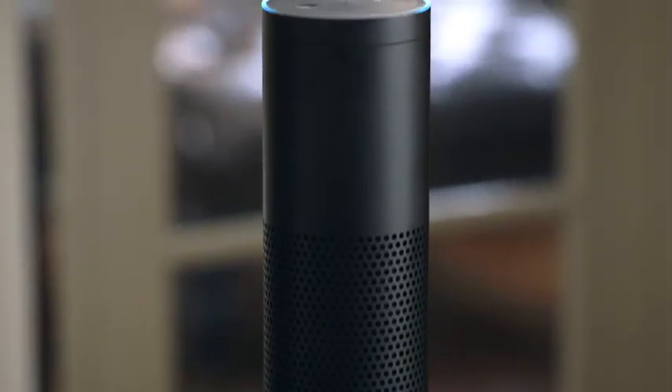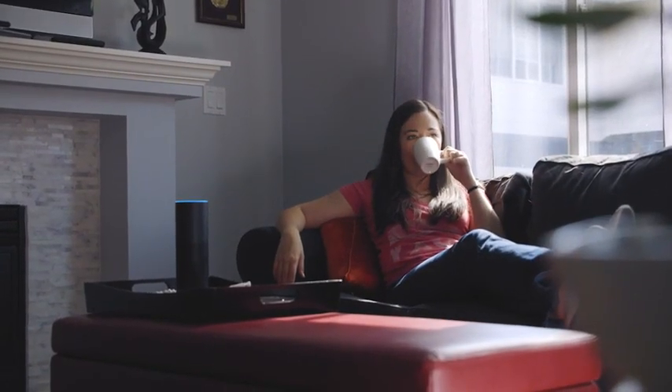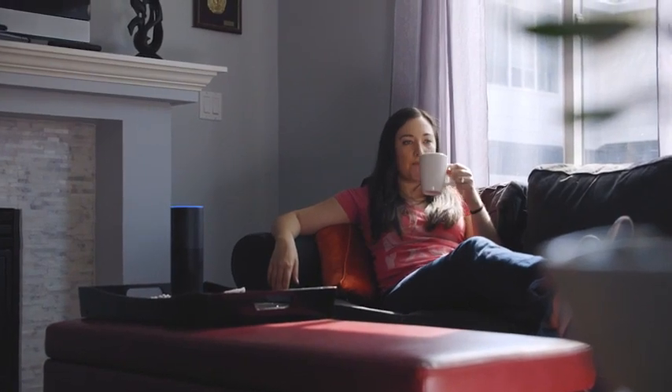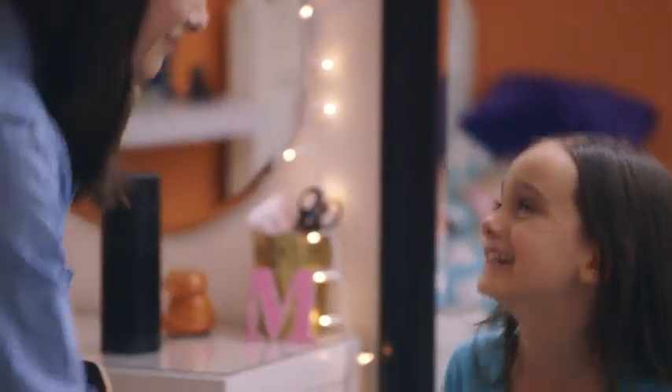Stream music from Pandora, TuneIn, iHeartRadio, and Prime Music. We use music a lot. And listen to your favorite audio books from Audible. In the years since I'd first started reading Artie's Missives. With its advanced audio design, Echo fills any room with immersive sound.